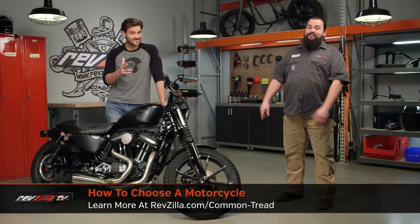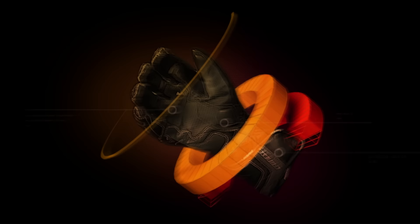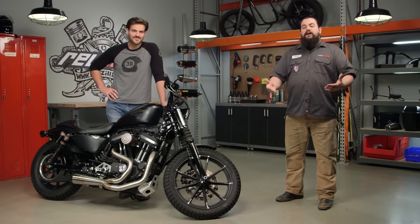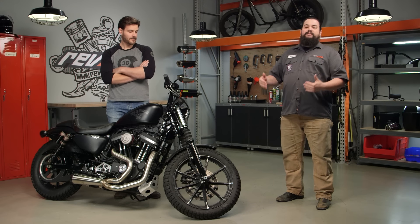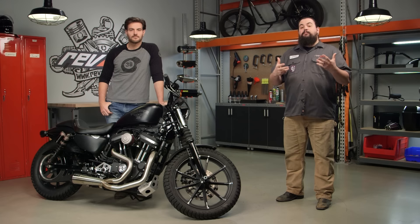Howdy, this is Lemmy and Spurge here to talk to you today about how to choose a motorcycle. If you're watching this video, perhaps you're a rookie rider with no idea what motorcycle might be appropriate for you. Then again, you might be a seasoned vet who took a hiatus and found that the motorcycle market you returned to is vastly different than the one you left. In either case, we can help you out today by talking about the various categories that exist on today's motorcycle market.